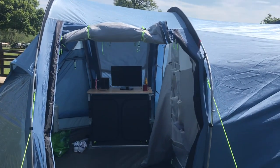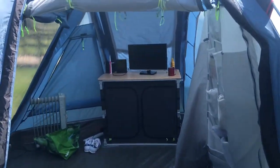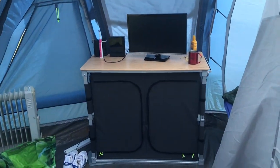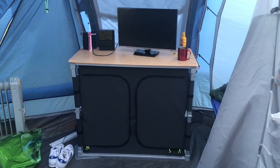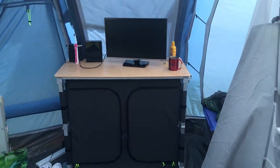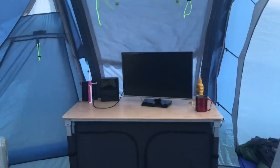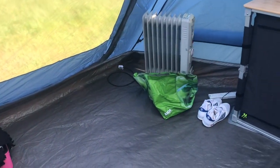This is the door into the tent, and if I take you inside, we've got our little kitchen storage unit that's got all of our food in, snacks, stuff to wash the dishes. We've got a little telly there, and then we've got our little heater.